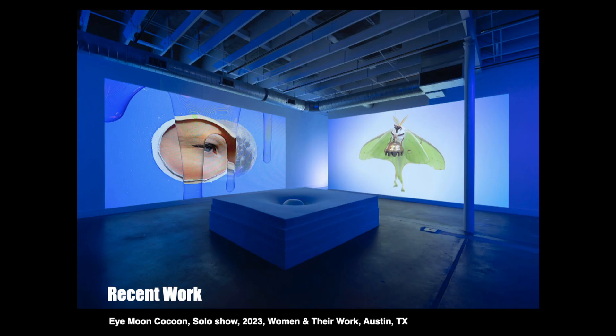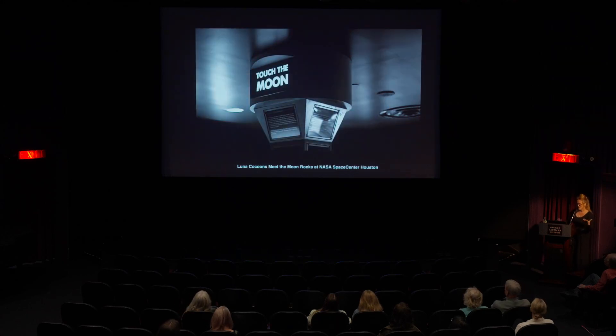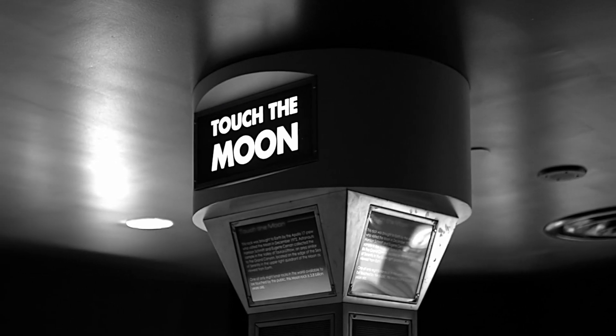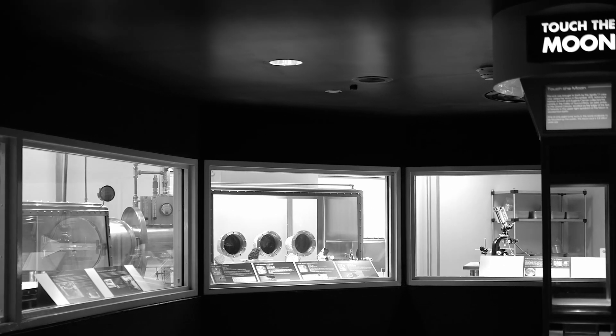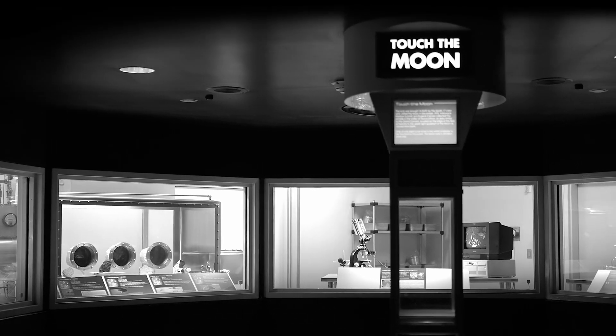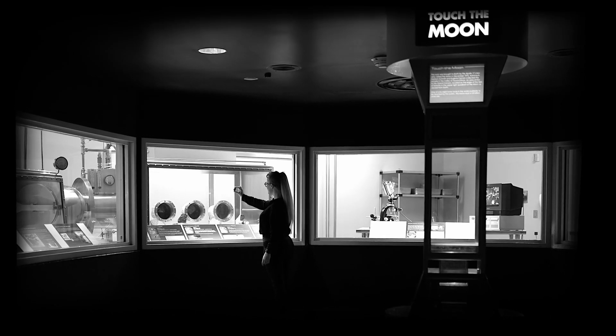Jumping ahead — this is a recent work from just last year. I had a big solo show in Austin at a wonderful institution called Women and Their Work, which is the second oldest feminist institution in the United States. They were actually the recipient of the first NEA grant in the entire state of Texas. I was honored to present a large exhibition there called I, Moon Cocoon. It was a surreal unpacking of a performance I did at NASA Space Center Houston.